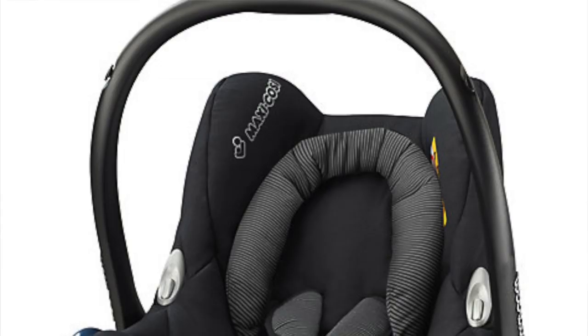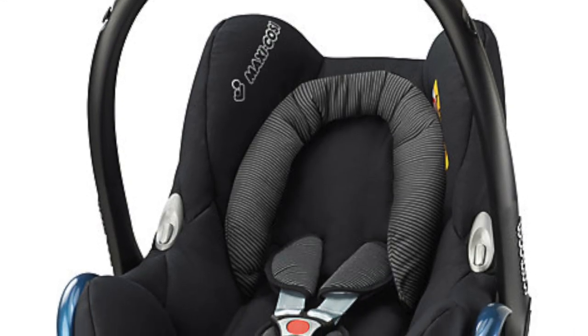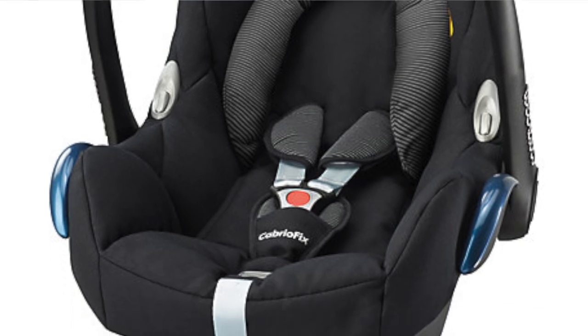The next thing is the car seat — your main must-have. You need a car seat just to get out of the hospital. We bought the Maxi-Cosi Cabrio Fix. You could buy a way more expensive car seat or a cheaper one, but I think this is a nice in-between, and it's cute.